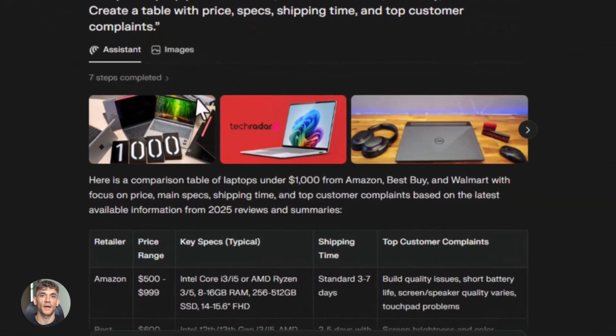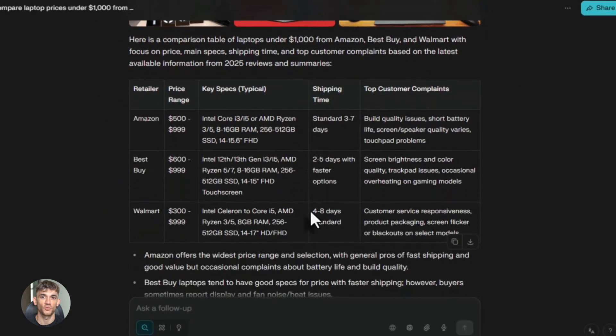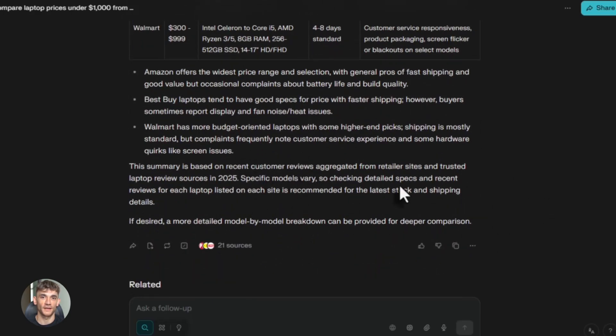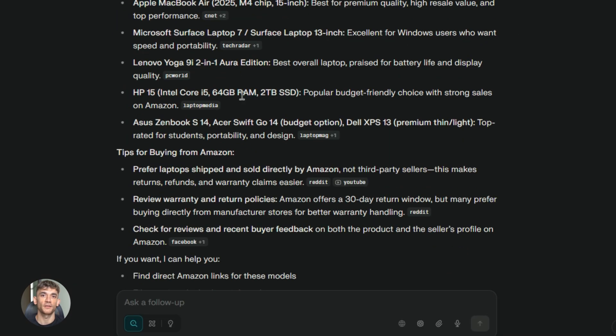Shopping is another huge one. You want to buy something but you need the best price. Comet can check multiple stores at once — Amazon, Best Buy, Walmart — compare prices in real time, look at customer reviews, find discount codes, add items to your cart. It's like having a personal shopping assistant that never gets tired, and it's way faster than doing it yourself.